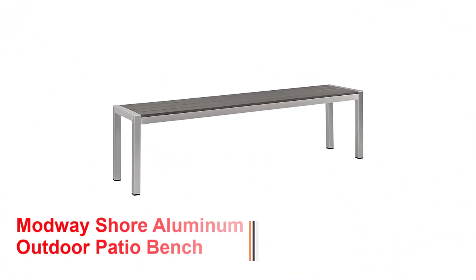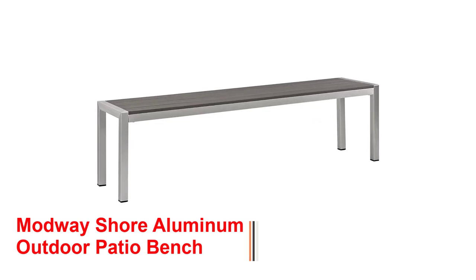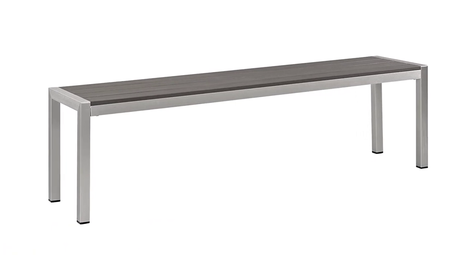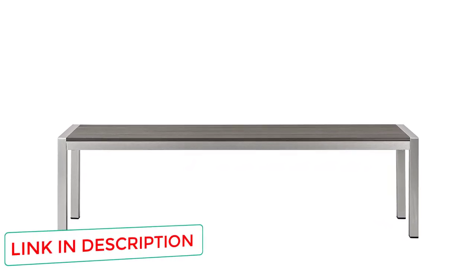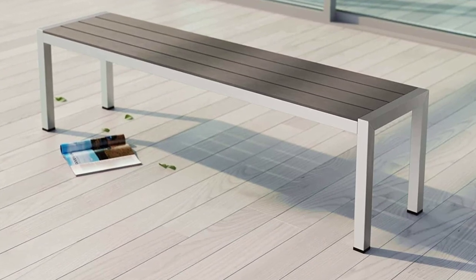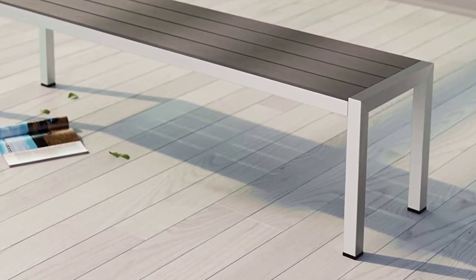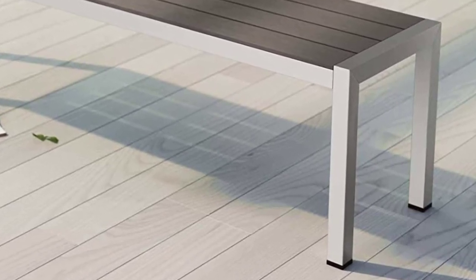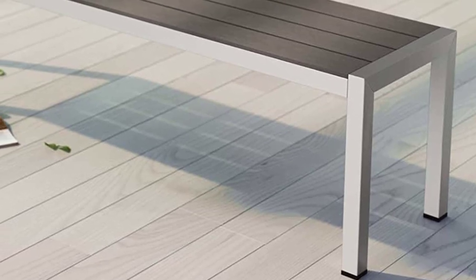Number 2: Modway Shore Aluminum Outdoor Patio Bench. Homeowners looking for a stylish bench to suit their contemporary decor will love the Modway. This patio bench features a brushed aluminum frame with rattan seating boards. The powder-coated frame features a durable weather-resistant coating that ensures your bench never rusts, even in hot and humid environments. The Modway is a stylish choice and it's an excellent bench for seating guests around a dining table. The lower seating height is ideal for eating and the backless design makes it the perfect choice for a table bench.